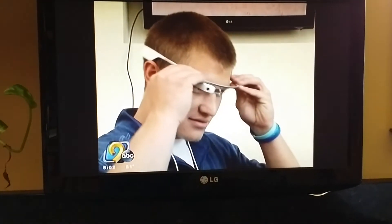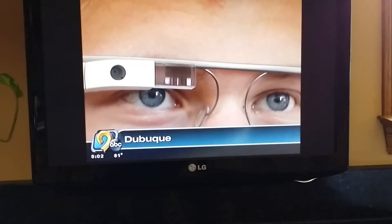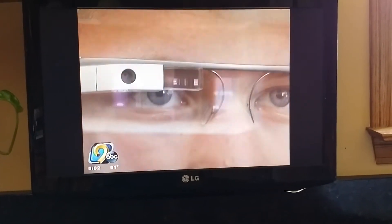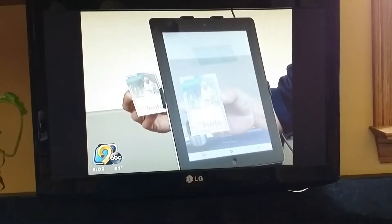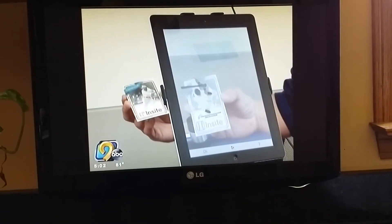Part of the Keystone Area Education Agency's Technology Conference, the Dubuque-based company Design Mill is a technology developer, and employees from there showed teachers some of the latest technology they can use in their classrooms — including Google Glasses, augmented reality, and interactive social media technology.